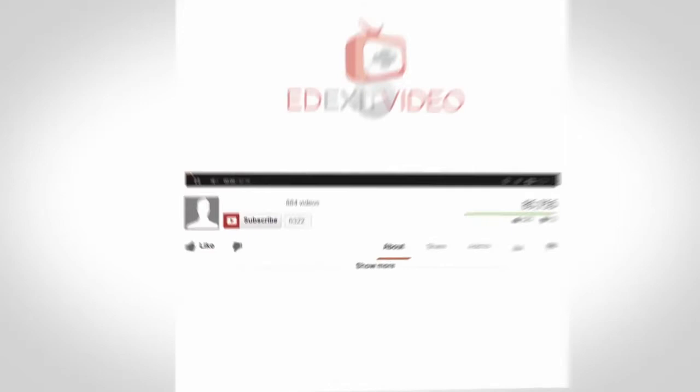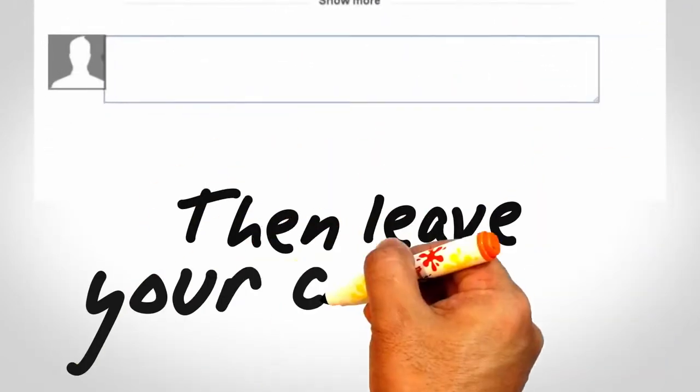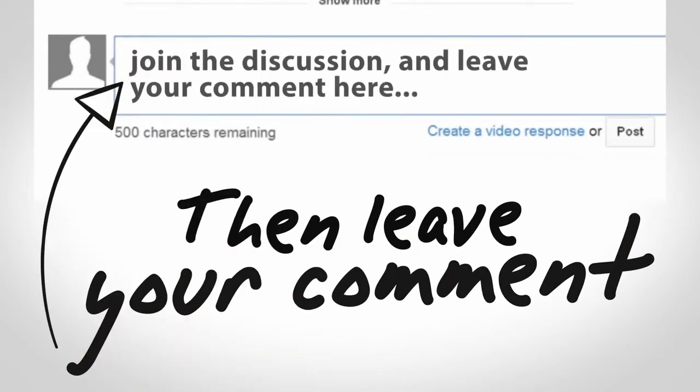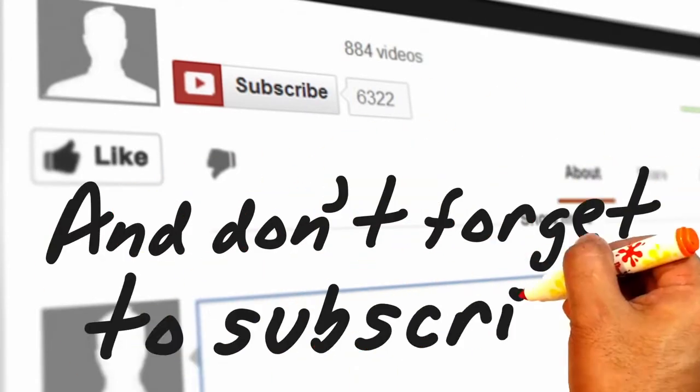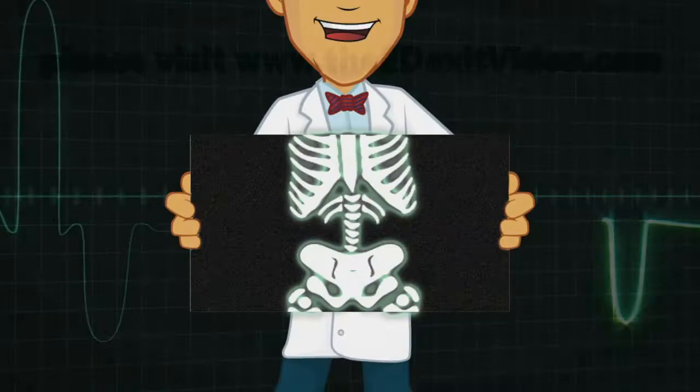If you enjoyed this video, please click the like button. Then please leave a comment and join the conversation — ask me questions and I will try to post an answer. Don't forget to subscribe to the channel. Thank you so much for watching, we'll see you in the next video.